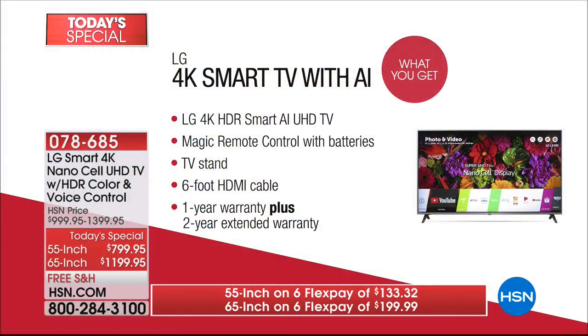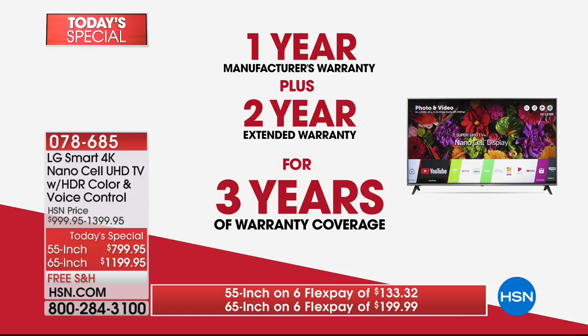Today, for the first time ever, not only are you getting a top-of-the-line 4K NanoCell Technology television at the lowest price you can get it anywhere in America, but you're getting a magic remote, the stand, an HDMI cable, and we have worked directly with LG to offer you a three-year guarantee — one-year LG manufacturer's warranty plus a bonus two-year extended warranty — without spending an additional penny.